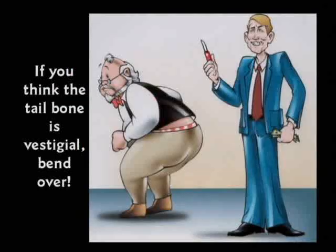I said, sir, there are nine muscles that attach to the tailbone, without which you cannot perform some very valuable functions. But if you think the tailbone is vestigial, sir, I will pay to have yours removed. Bend over. It is not vestigial.